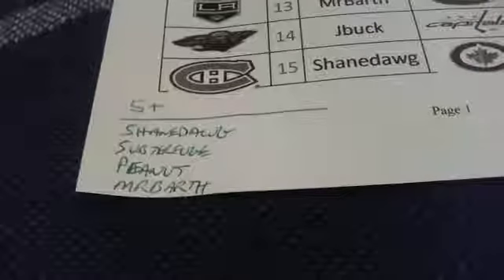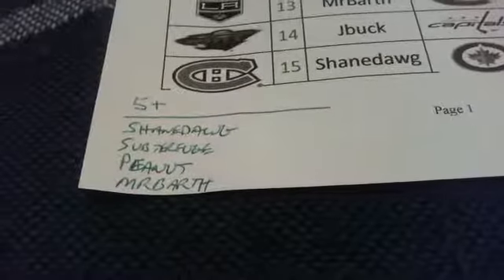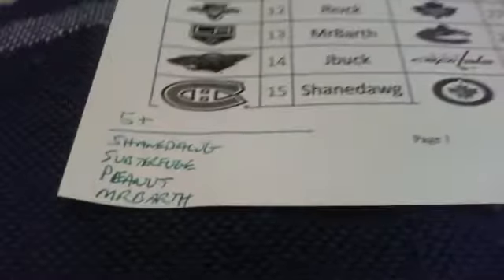Five-plus team winners are Shane, Mike, Peanut, and Mr. Barth. You will all get 10 plus collector points.